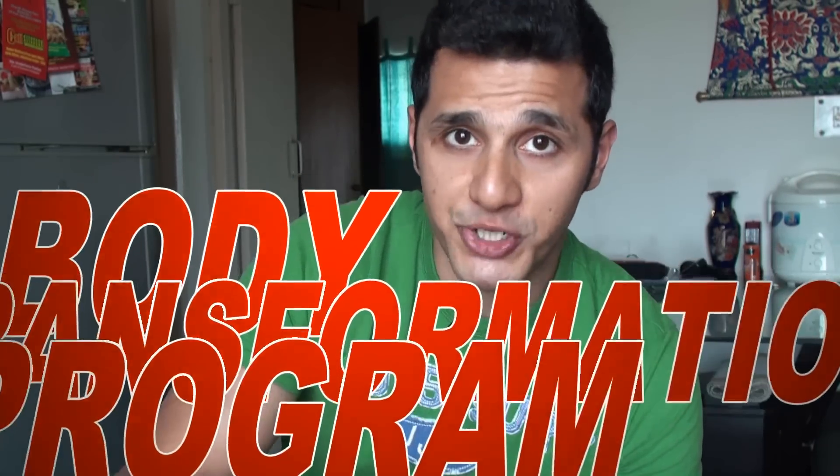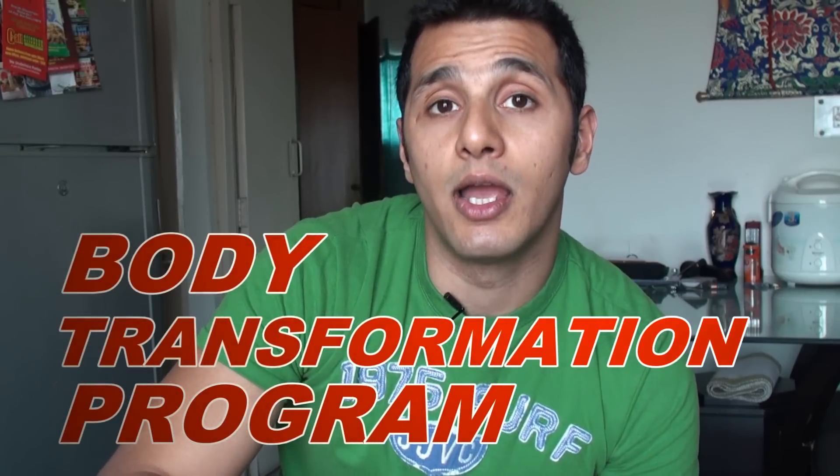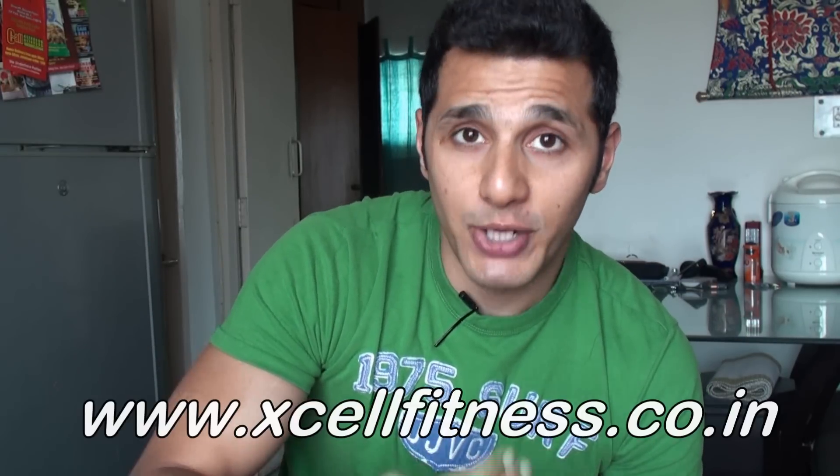Those were the 4 points to keep in mind if your goal is to reduce belly flab or body fat as quickly as possible. If you'd like to consult me personally, check out the body transformation program on my website. You can also watch more videos at www.excelfitness.co.in, or write to me at raghav.pande@excelfitness.co.in. See you next time!